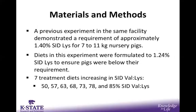A previous experiment in the same facility found that the SID lysine requirement for a 7 to 11 kilogram nursery pig was 1.4%. Knowing this, we formulated diets in this experiment to 1.24% SID lysine to ensure that pigs were below their lysine requirement. There were seven dietary treatments increasing in the SID valine to lysine formulated value, beginning at a lowest diet of 50% and ranging up to the highest diet of 85% SID valine to lysine.